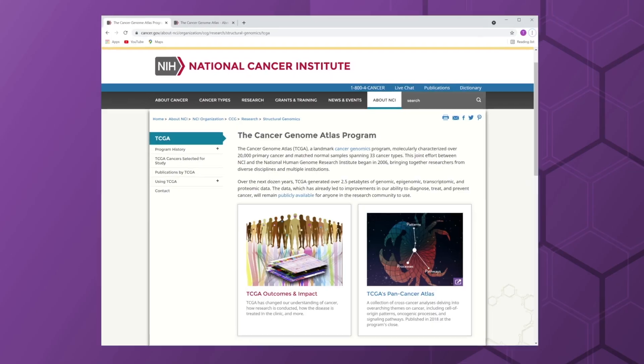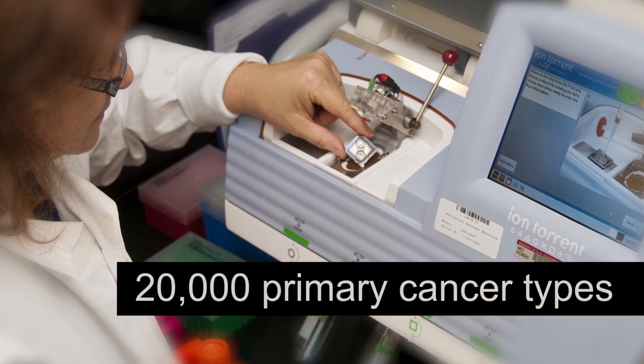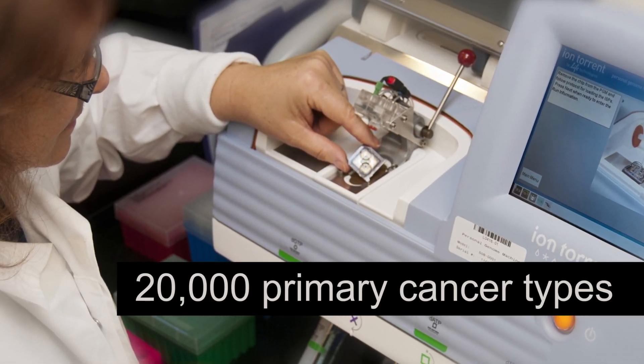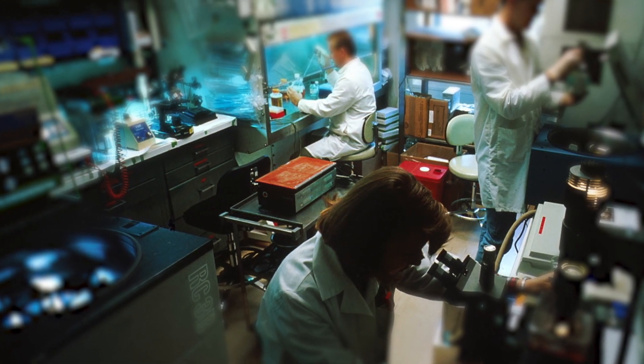The lab has tackled many cancer research projects of great importance. One of them is the Cancer Genome Atlas, and this effort sequenced more than 20,000 primary cancer types and made those data publicly available. This effort really fundamentally changed our basic understanding of cancer.